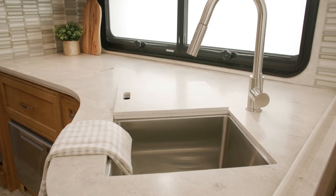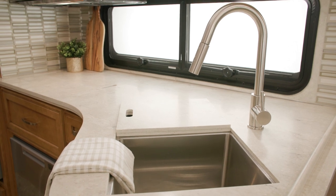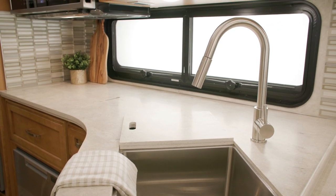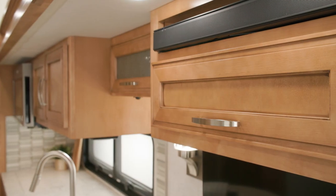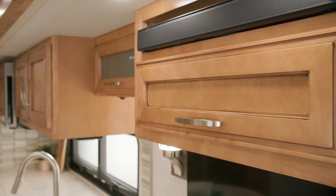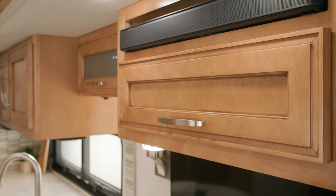An undermounted stainless steel sink is set under polished solid surface countertops against the backsplash. Glazed maple cabinets are available in six matte finish color options and are seen here in toffee.